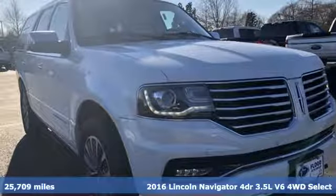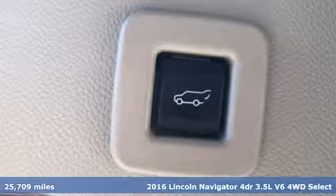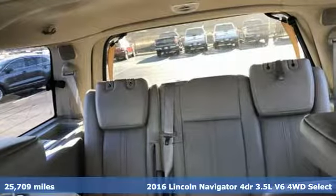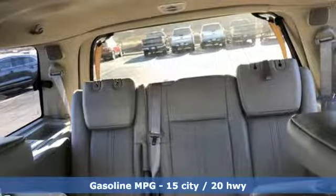It's a 2016 Lincoln Navigator. As brawny as it is beautiful, this Navigator leaves you wanting for nothing. You'll look forward to every drive with features like these.